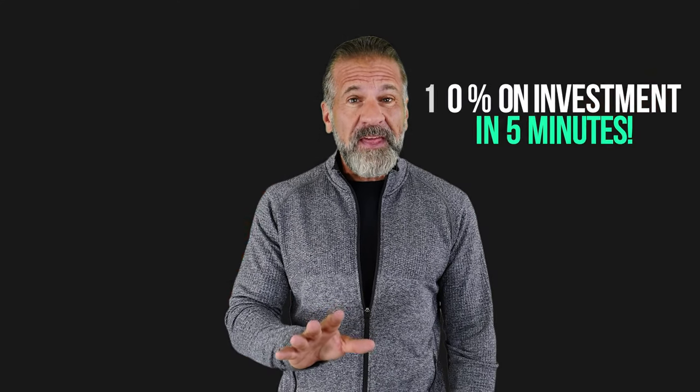In today's video, I'll explain how you can earn through cryptocurrency arbitrage. With this method, you can make up to 10% on your investment in just five minutes. Today, we'll be using Ethereum for our strategy.